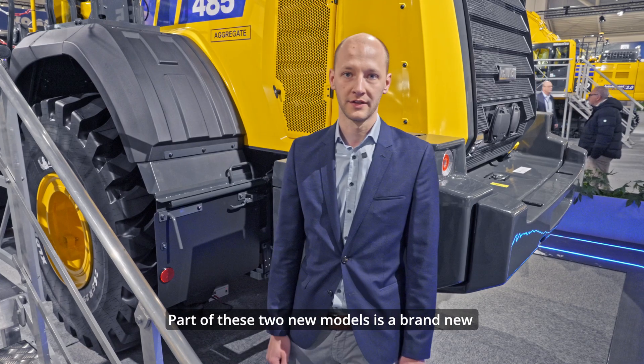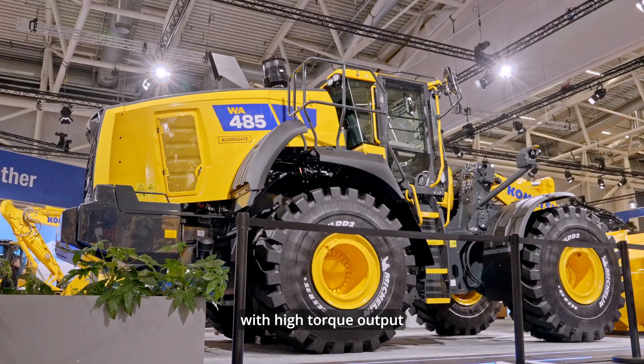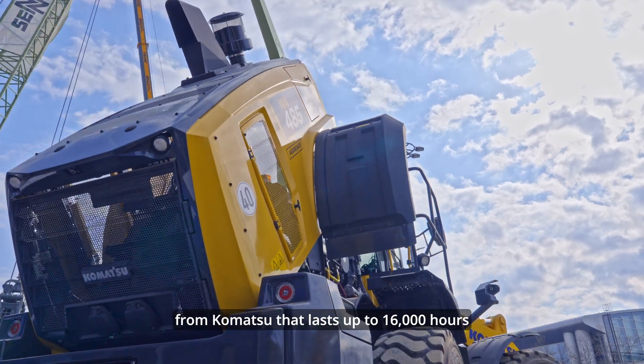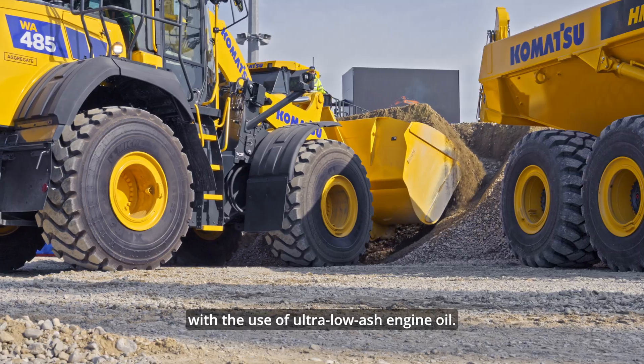Part of these two new models is a brand-new Komatsu designed engine with high torque output for maximum fuel efficiency. The remastered after-treatment system uses SCR and a diesel particle filter from Komatsu that lasts up to 16,000 hours with the use of ultra-low ash engine oil.